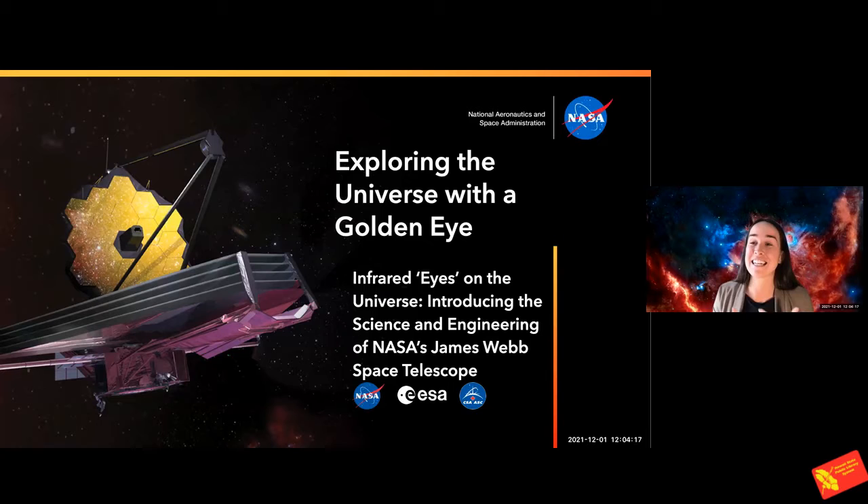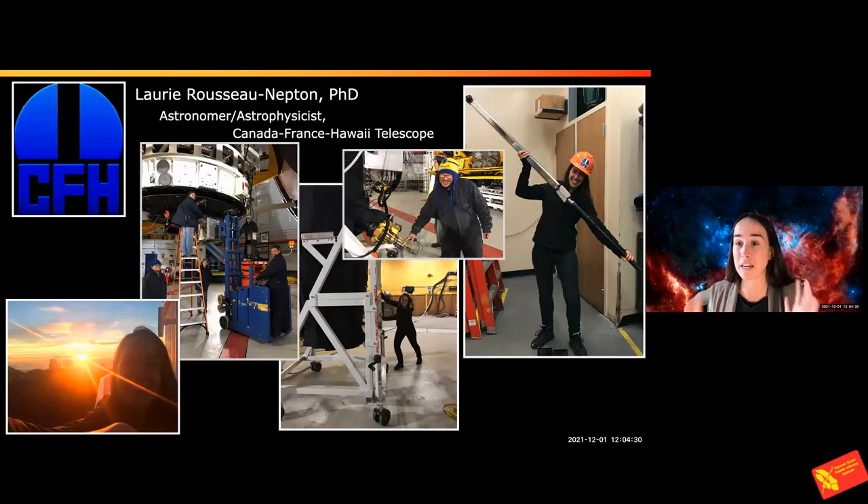It'll take a few months before we get the first data because the telescope is going to do a very long travel before getting to its position for observing. To tell you a little bit about who I am, I'm an astronomer and astrophysicist working at the Canada-France-Hawaii Telescope — one of the Mauna Kea observatories. The pictures you see are from me working at the summit, though most of the time I'm in Waimea in my office working with data. I work with about 50 other employees who have different expertise.